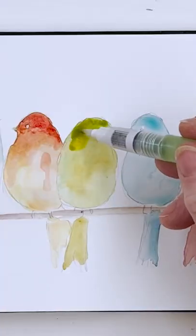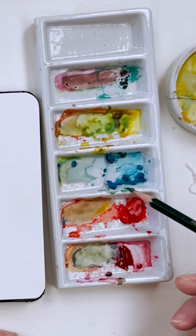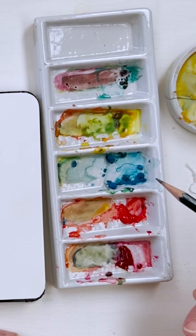I've got alizarin crimson, cadmium red, cerulean blue — that's the end of it, I've got to get some more of that because I'm nearly out.